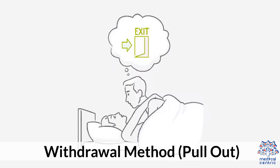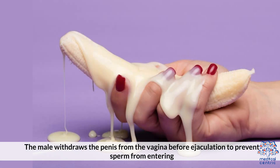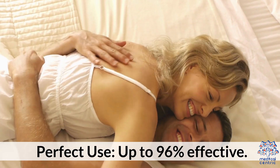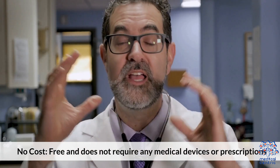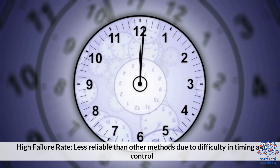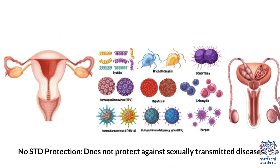Withdrawal method (pullout / coitus interruptus): The male withdraws the penis from the vagina before ejaculation to prevent sperm from entering. Effectiveness — typical use: about 78% effective; perfect use: up to 96% effective. Advantages: no cost, requires no medical devices or prescriptions, and has no physical side effects or hormonal impact. Disadvantages: high failure rate due to difficulty in timing and control, and no protection against sexually transmitted diseases.